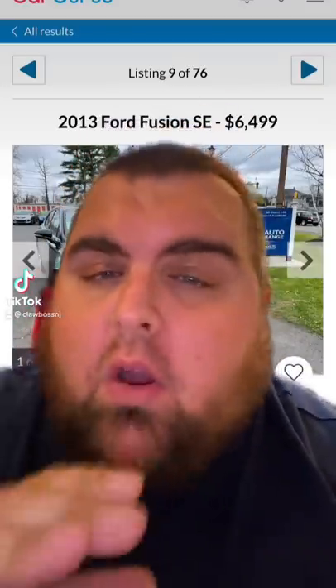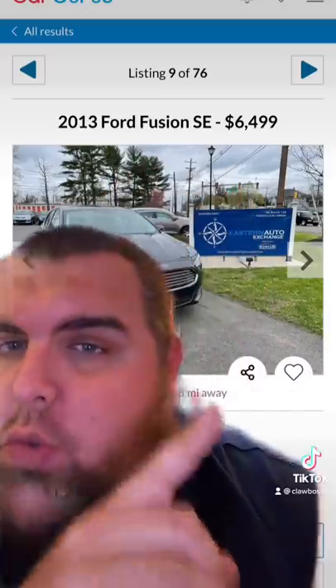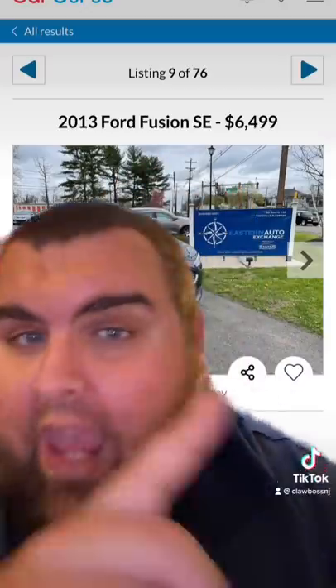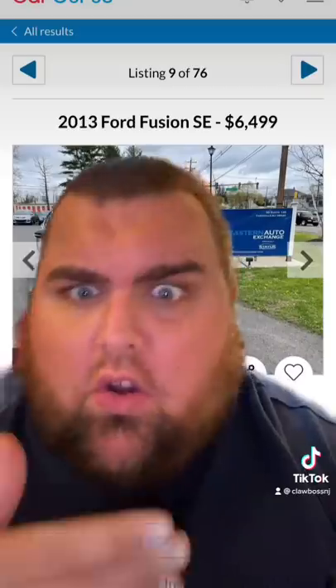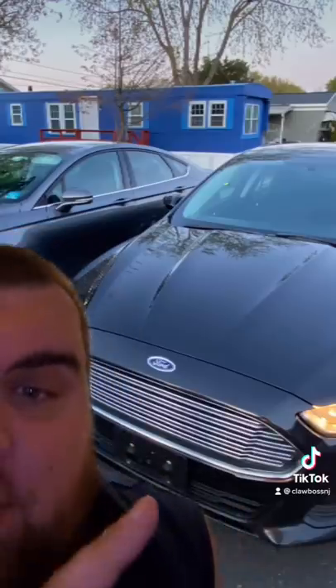So this is a kind of crazy story. I was in the market for a used car because I don't want to put a lot of miles on my brand new truck, and I came across this 2013 Ford Fusion SE. It was a really good price and a really good deal, and the car is really nice, so I went and looked at it, test drove it, and I bought it. This is now my new car.